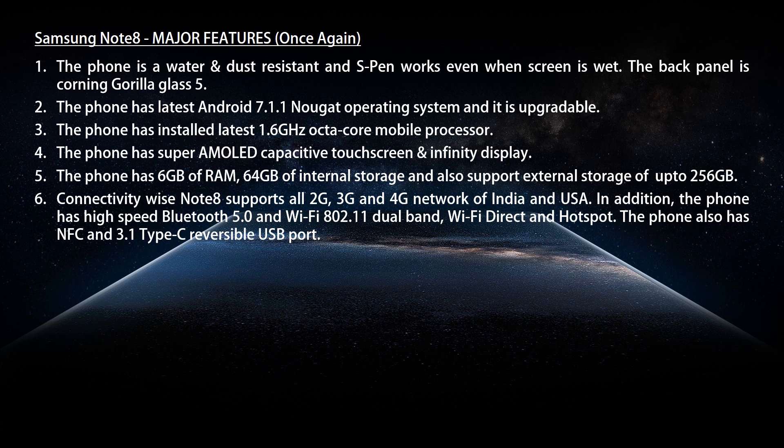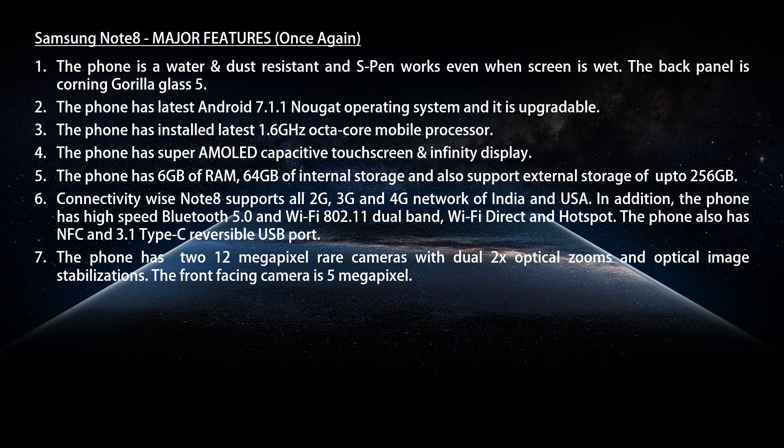Connectivity-wise, the Note 8 supports 3G and 4G networks. The phone also has Bluetooth 5.0 and Wi-Fi 802.11 dual-band, Wi-Fi Direct, and Hotspot. It has NFC and a USB Type-C reversible port. The phone has a dual 12 MP rear camera with 2x optical zoom and optical image stabilization. The front-facing camera is 8 MP and it has a 3,300 mAh non-removable battery.